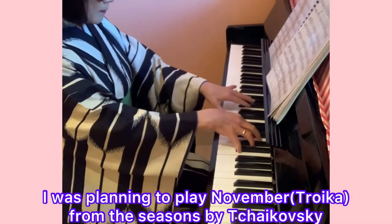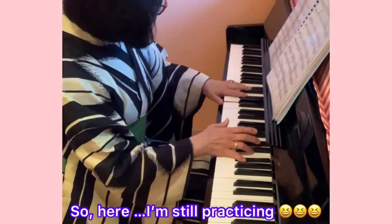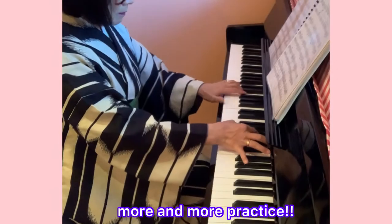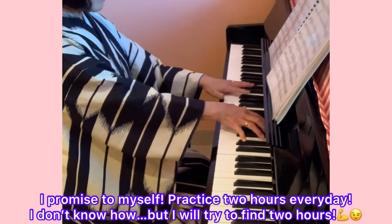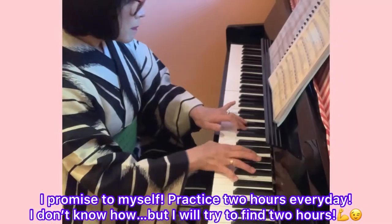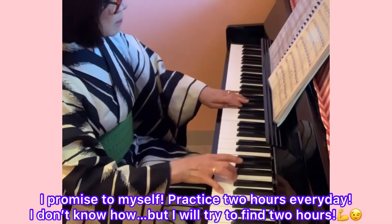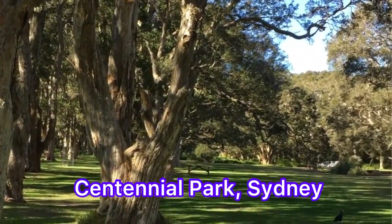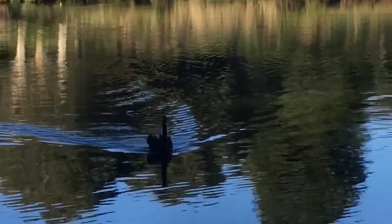Time to play piano now. I was going to play Troika by Tchaikovsky, but I wasn't ready yet, so maybe next week hopefully — I will practice more.